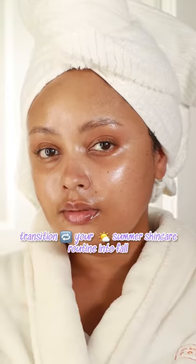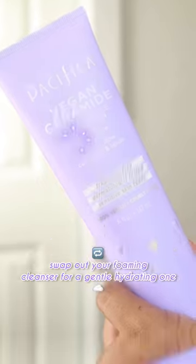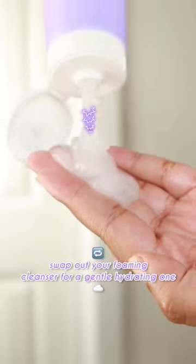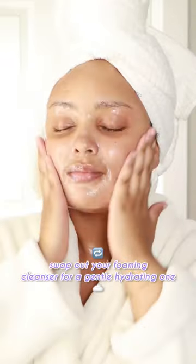It's the season of ceramides, baby! Time to transition our summer skincare routines to accommodate fall sweater weather. Give the foaming cleansers a break and introduce your skin to a gentle, hydrating cleanser that puts your skin's moisture barrier first.